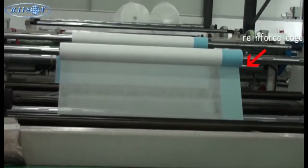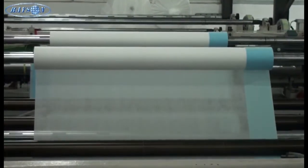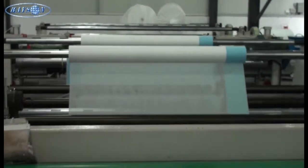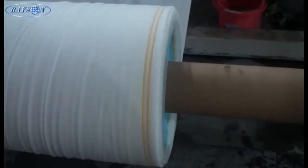According to customers' needs, Rayson can produce hydrophilic and anti-UV PP non-woven fabric, and even large width style of PP non-woven fabric with reinforced edges.